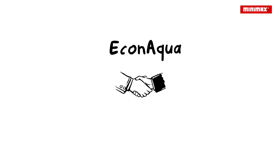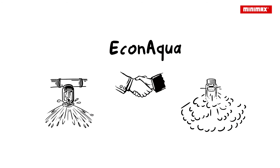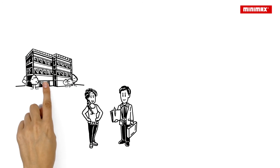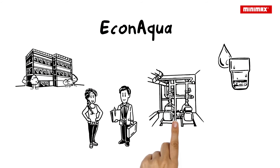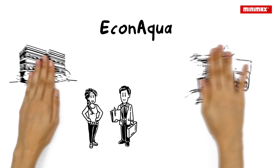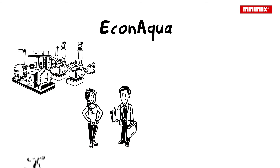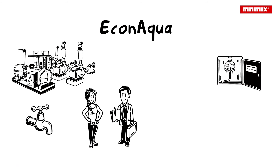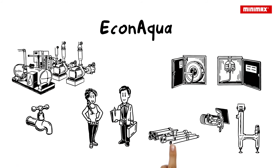EconAqua combines all the advantages of a conventional sprinkler system with water mist technology. Victoria tells Paul that even existing buildings can be retrofitted with an EconAqua water mist sprinkler system without any difficulty. The minimal amount of water required and the small pipes make this possible. For its water supply, EconAqua can even be connected to a conventional sprinkler system or the public drinking water network. EconAqua systems can also be combined with a fire brigade connection and wall hydrants. There are even special sprinklers and various pipe materials for different uses available.